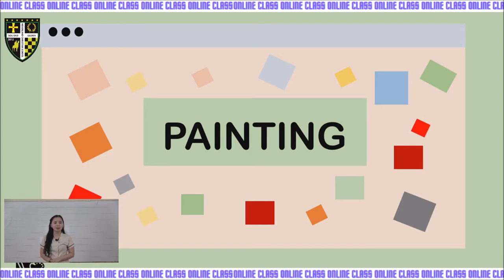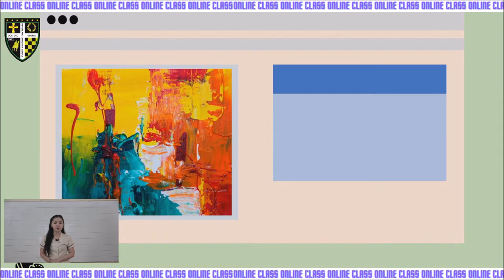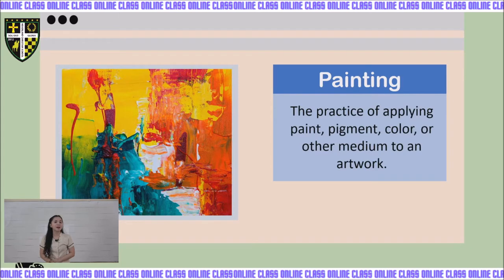Our topic for today is all about painting. What is painting? Painting is the practice of applying paint, pigment, color, or other medium to an artwork. It is making a picture, figure, or landscape with the use of brush, knife, sponge, and other implements.